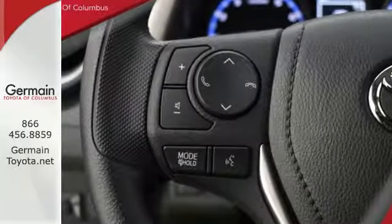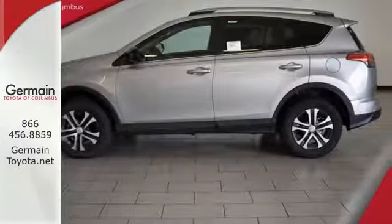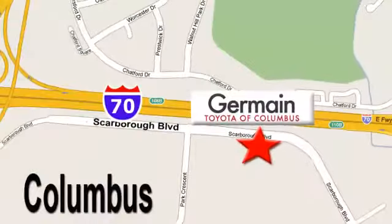Tap into your sense of adventure and take this RAV4 places you've only dreamed about. Stop by for a test ride today. Come experience luxury the Germaine way at Toyota of Columbus, conveniently located at 5777 Scarborough Boulevard in Columbus.